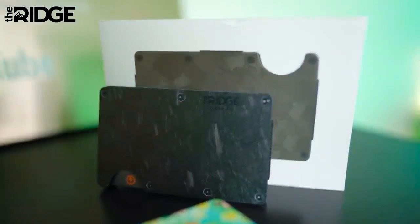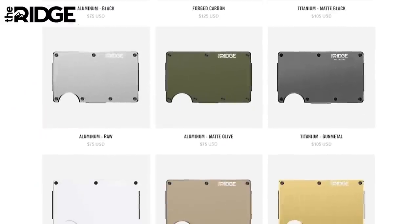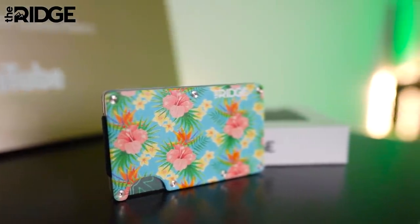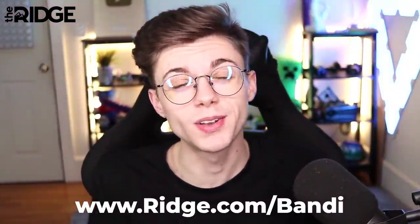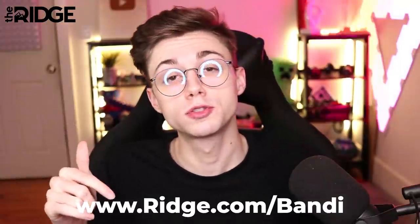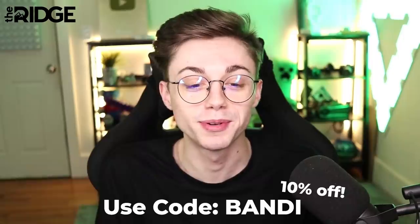Before we continue, I just want to let you guys know that this video was sponsored by Ridge Wallet. Their wallets are light, sleek, and industrial and don't fold or awkwardly bulge in your pocket. Most people are still using wallets designed in the 90s — I wasn't even born then. It seems like everything else in technology is slimmed down except for the wallet. It holds up to 12 cards plus room for cash, and there are over 30 colors and styles including carbon fiber and burnt titanium. They have 30,000 five-star reviews, durable materials, and a lifetime warranty. You can test drive it for 45 days with a full refund if you don't love it. Get 10% off with worldwide shipping at ridge.com/bandy — use code bandy at checkout.